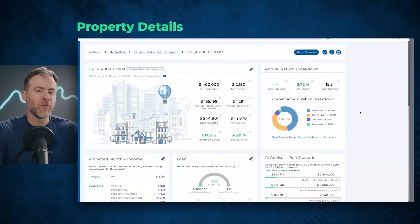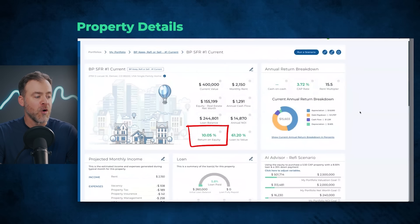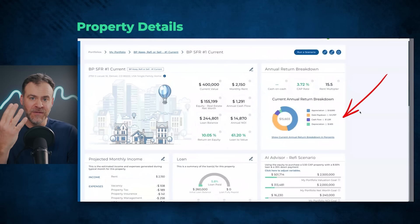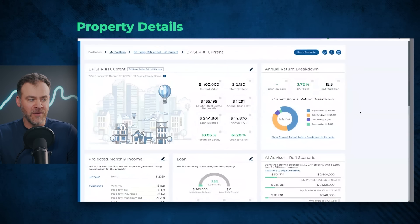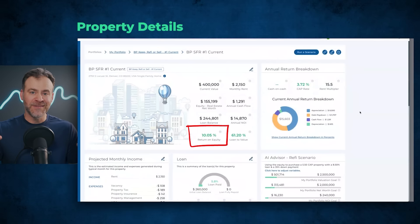Let's jump into the current performance of the rental property. Many investors buy a rental property and stay anchored to their 2010 prices or when they bought the property — that's not the way to go about it. My favorite metric for measuring the current performance of a rental property is return on equity, or ROE. This property is generating about a 10% return on equity. We calculate that by taking the four ways you make money — appreciation, debt pay down, cash flow, and depreciation tax benefits — and estimate how much we make over the next 12 months, then divide that over your equity in the property. So $15,600 divided by $155,000 is about a 10% return on equity.